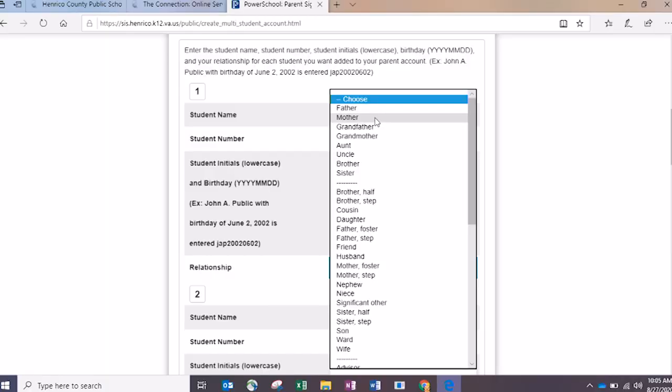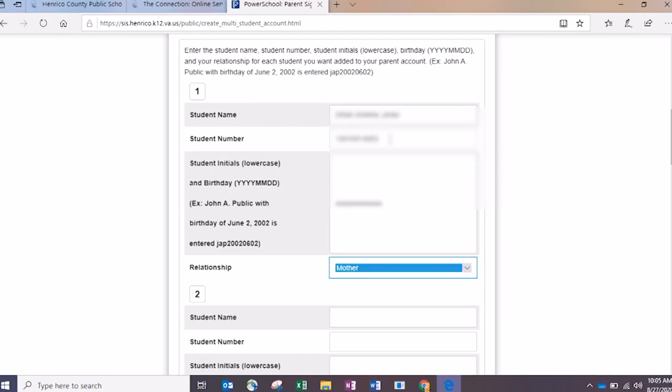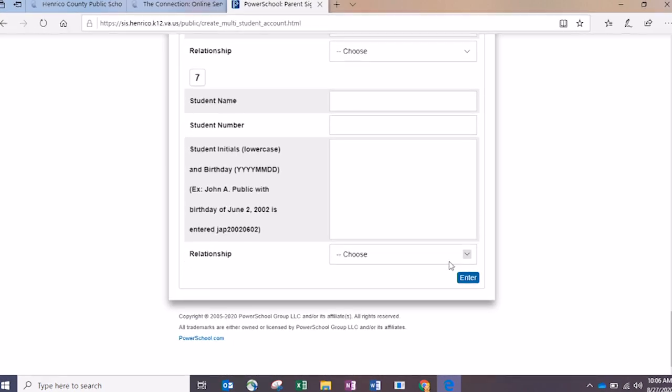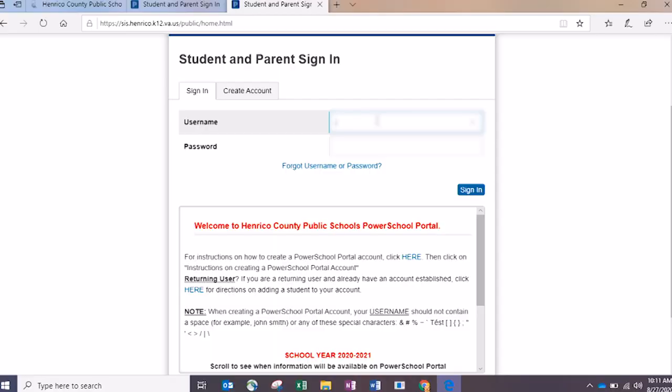Correct, thank you Andy. Then you'll enter your relationship to the student — for example, mother. If you have more students, you can continue adding them in the same manner. Once you've completed adding all of your students, scroll all the way to the bottom and click Enter. We've entered our parent information and one or more of our students, so at this point we are ready to sign into PowerSchool for the very first time. All you do is go to the login screen, type in your username and password, and click Sign In.